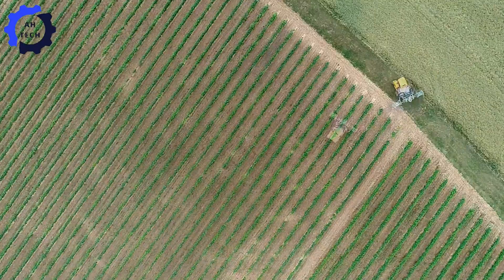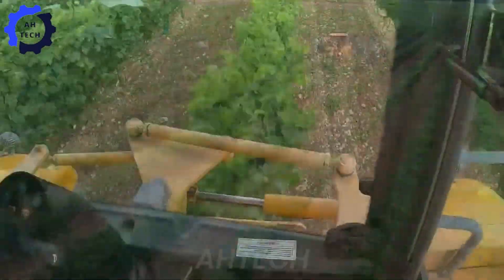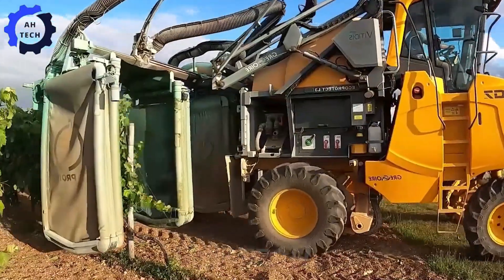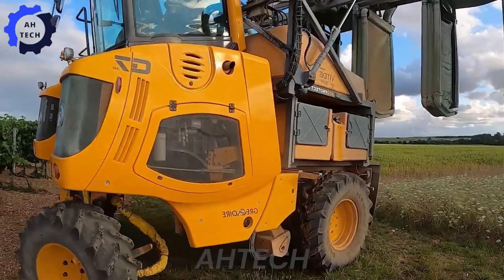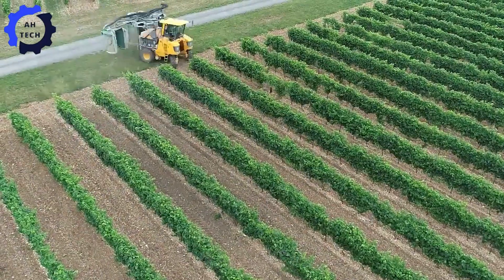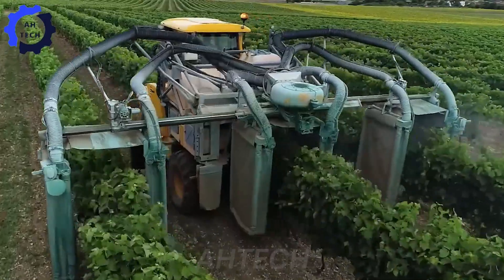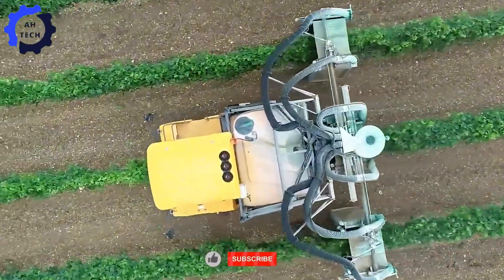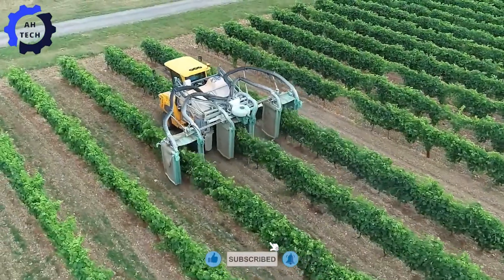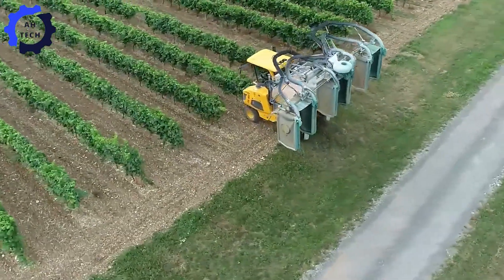With its 240-gallon tank and ability to cover 10 acres per hour, this innovation in agriculture technology ensures efficiency and sustainability. This process protects the vines, increases productivity, and reduces environmental impact.